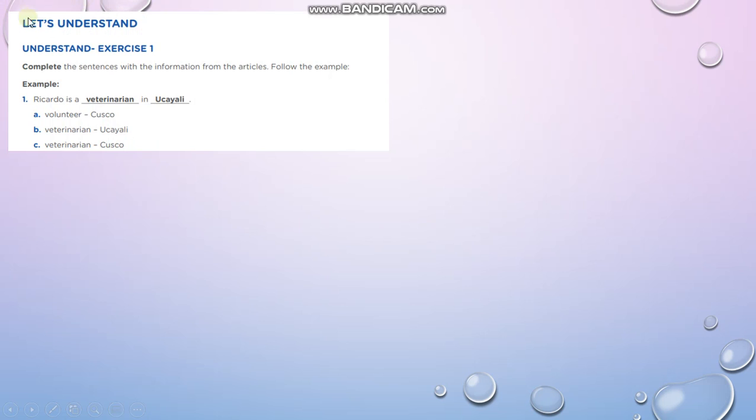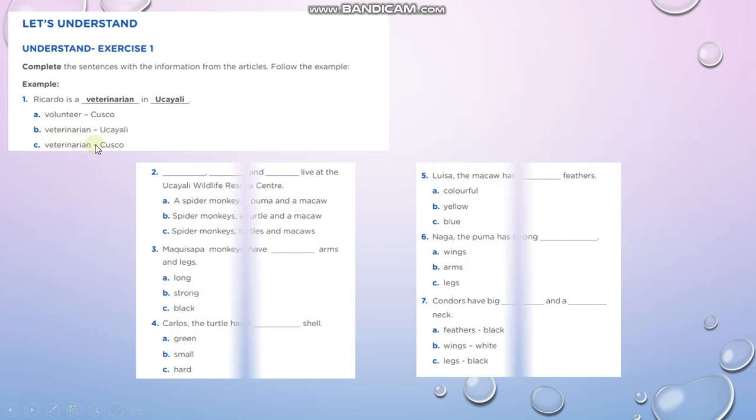Good. This part is 'Let's Understand.' Exercise number one: complete a sentence with the information from the articles. For example, Ricardo is — you read option A, B, or C — and the correct answer is Ricardo is a veterinarian in Ucayali. Let's review number 2. What lives at the Ucayali Wildlife Rescue Center — letter A, B, or C? Letter B.